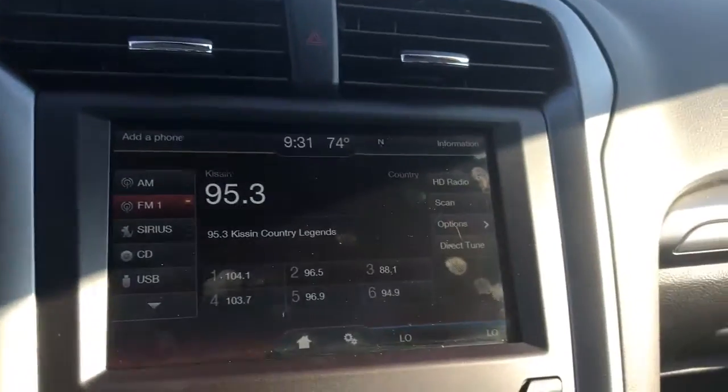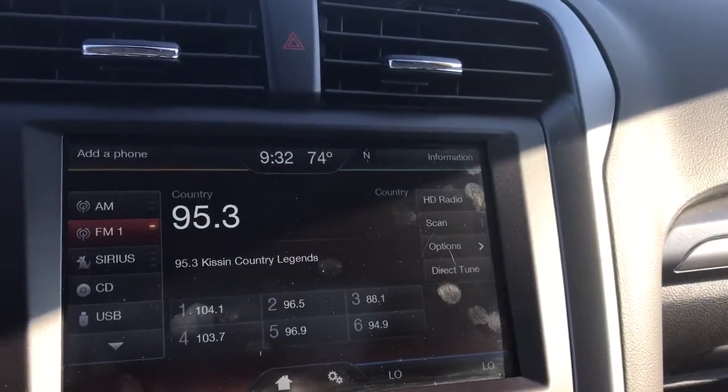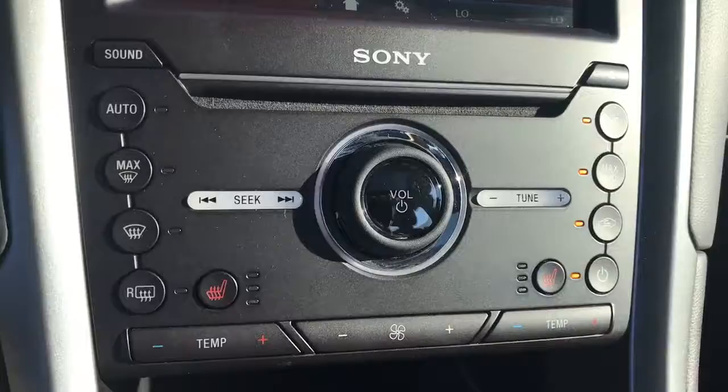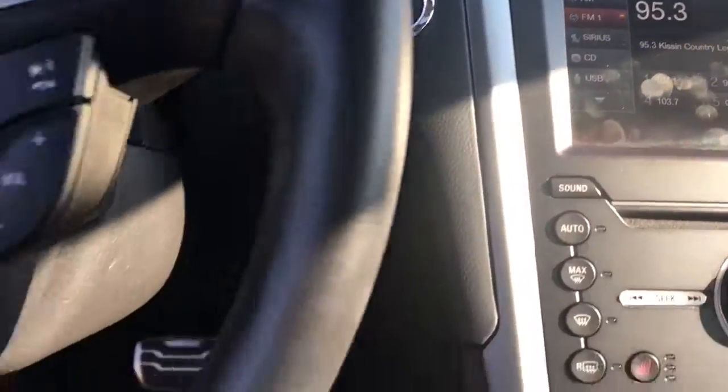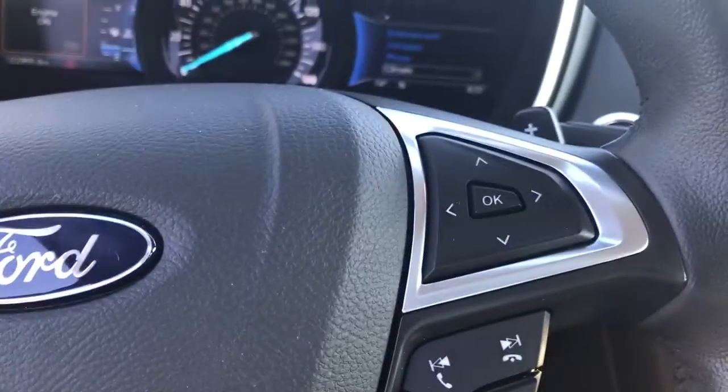Your touchscreen AM FM XM. Backup camera. Bluetooth. Your dual climate controls. Smart key system. You also have your Bluetooth cruise controls on your steering along with the audio.